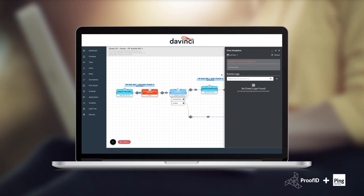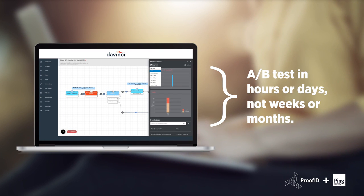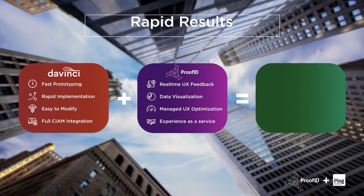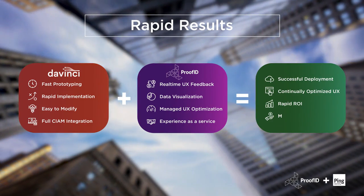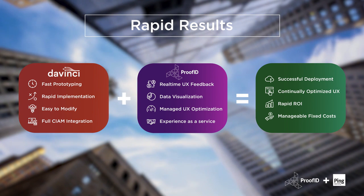PingOne DaVinci allows these optimizations to be implemented in real-time, removing friction and opening the door on unseen and untapped revenue. In less than two months, ProofID was able to learn and express their unique enterprise in the insurance market with a turnkey solution.